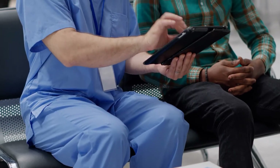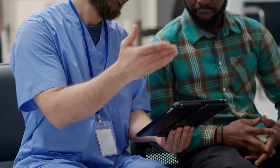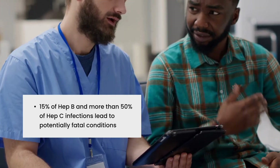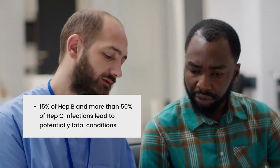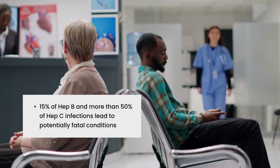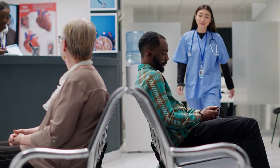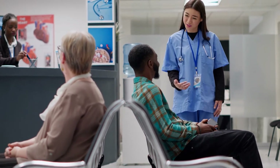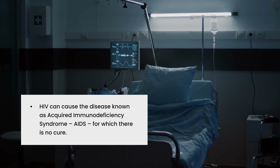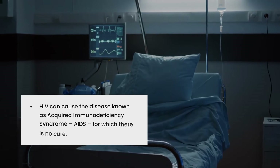Both Hepatitis B and C affect the liver and can cause illnesses that last a few weeks. However, 15% of Hep B and more than 50% of Hep C infections lead to potentially fatal conditions, such as cirrhosis or liver cancer. HIV attacks the body's immune system and destroys disease-fighting cells. It can cause the disease known as Acquired Immunodeficiency Syndrome, AIDS, for which there is no cure.